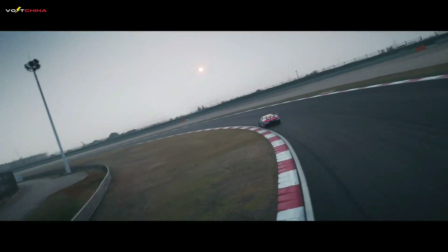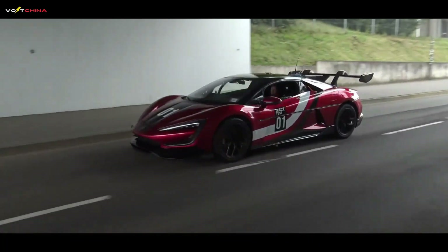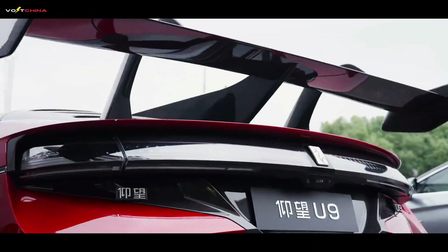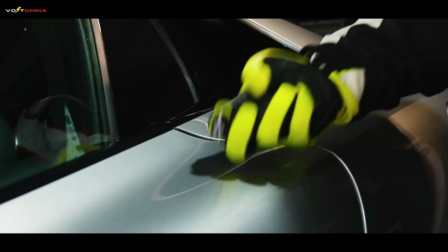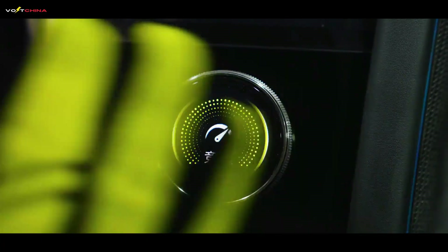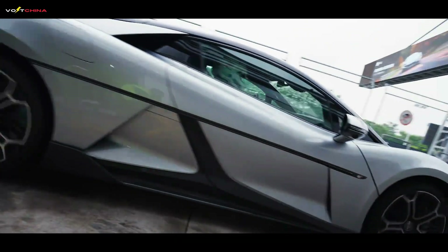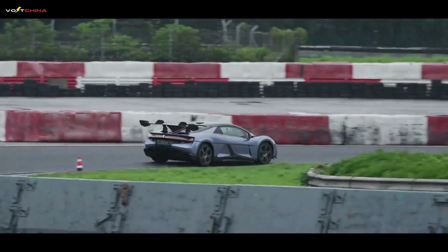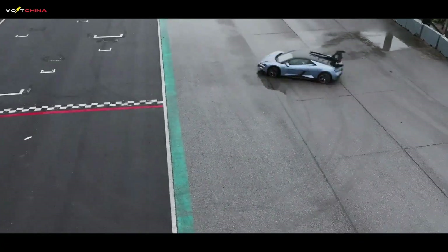BYD has also set a goal to conquer the green hell — the Nürburgring Nordschleife — and we look forward to it using its lap time to legitimize its 3,019 horsepower. What are your thoughts on this 3,019 horsepower performance monster? Do you think this is an inevitable trend in the development of electric vehicles, or a tech spectacle without regard to cost? Feel free to leave your opinions in the comments below. If you enjoyed this video, please like and subscribe to our channel, Volt China, and turn on the notification bell so you won't miss any of our more in-depth content on Chinese technological innovation. Thank you for watching, and we'll see you next time.